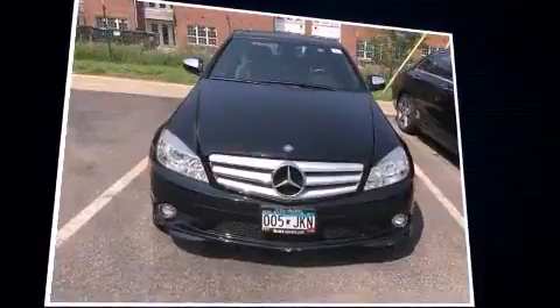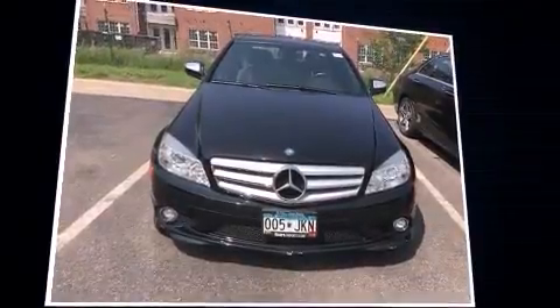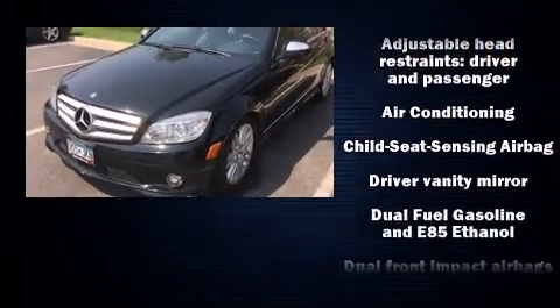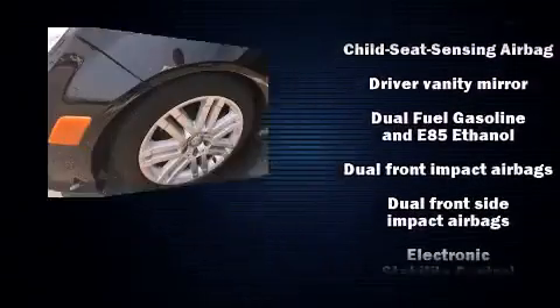Mercedes-Benz prioritized fit and finish, as evidenced by front and rear reading lights, a tachometer, a trip computer, heated door mirrors, and air conditioning.